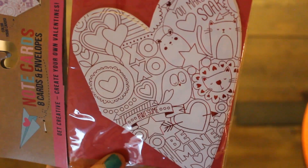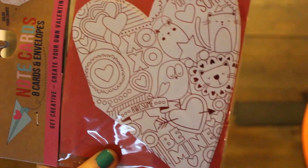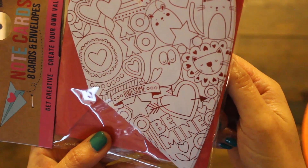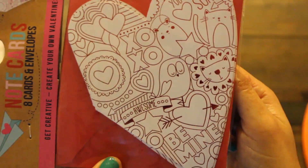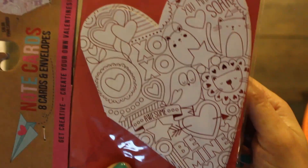Found some Valentine note cards cut out into hearts — I love that you can color them in. They have an owl, a little bear, and a lion. They say 'Be mine' and 'You make my heart soar.' It comes with eight cards and envelopes for a dollar.